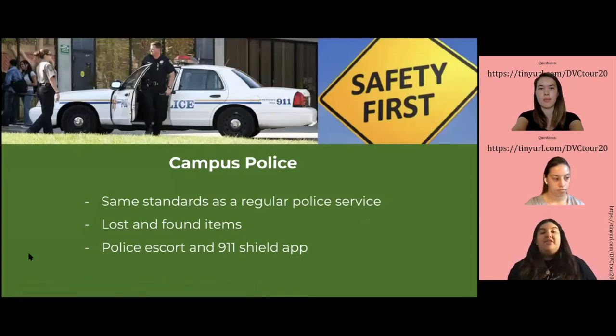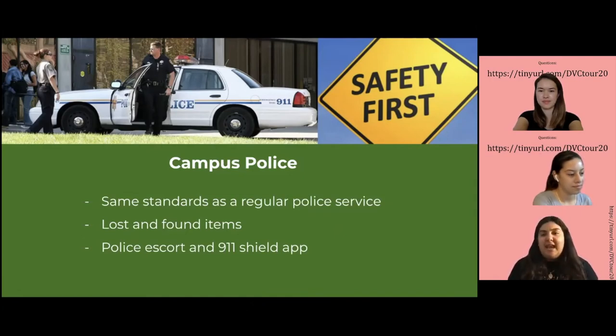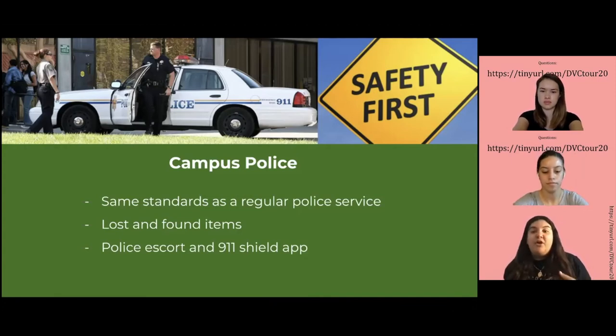Next we have the Campus Police. They have the same standards as regular police services. If you find something or you lost something, that's the place to go — they have a lost and found. Also, if you're taking classes late at night or even during the day and you don't feel safe, you can always contact them through the 911 Shield app or their phone number. They'll be willing to escort you to your car or walk with you so you don't feel alone or unsafe.